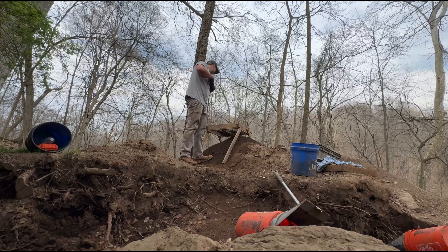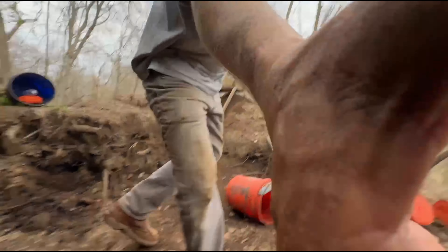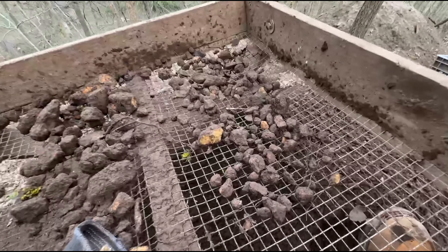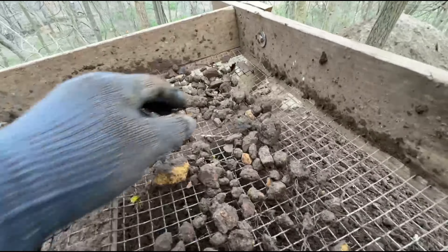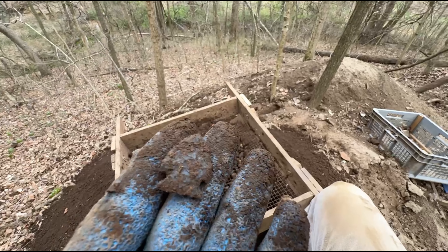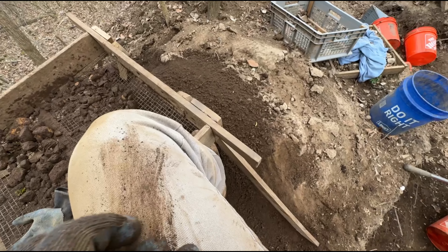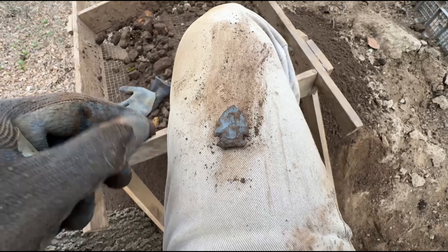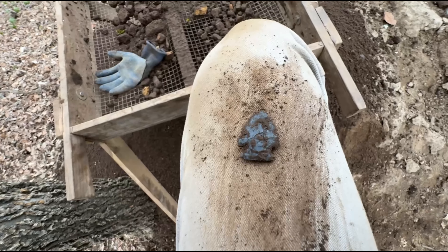Got one — at least one. Right there she lays. Matches my gloves. Short stumpy little corner notch of some sort.